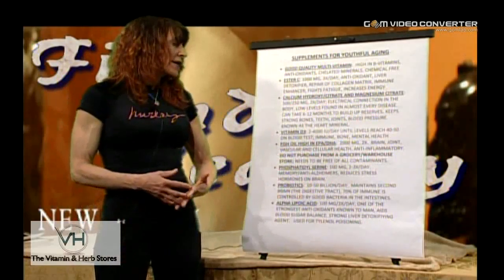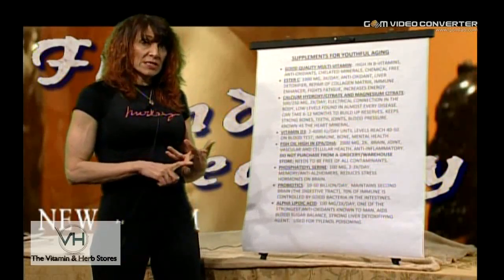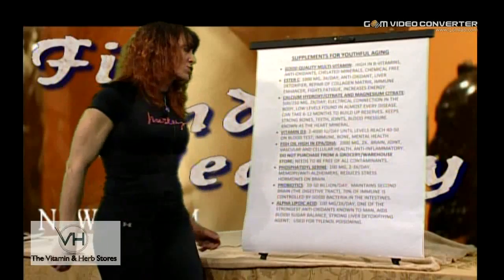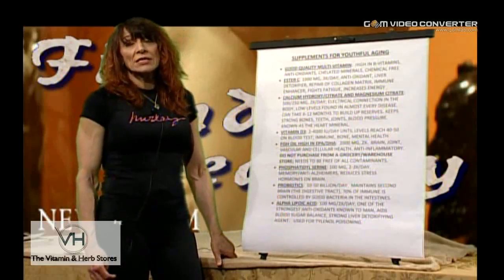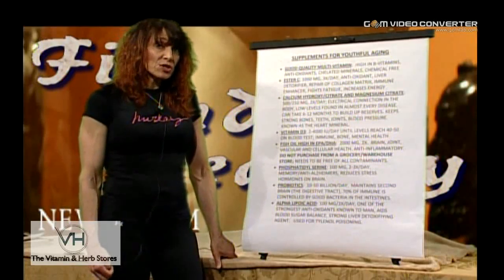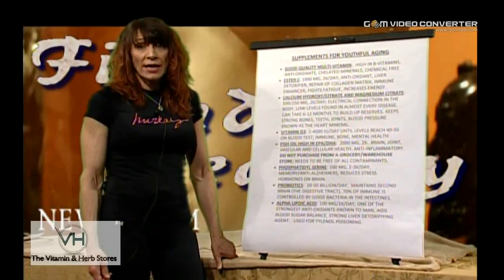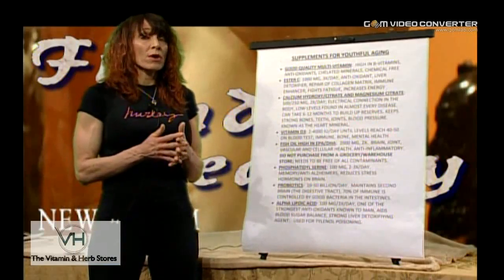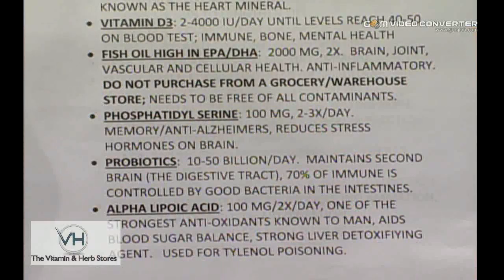Fish oil, high in EPA and DHA, at least 2,000 milligrams twice a day. It's necessary for bones and joints, keeps the blood viscous, reduces inflammation, and is extremely anti-Alzheimer's. Please do not purchase from a grocery store or a warehouse — it needs to be free of all contaminants, particularly at this dosage. If something is not packaged in the United States, it does not meet FDA standards. In the US, 80% of what's stated in supplements must be present, and pharmaceutical grade must be 100%. I tend to lean toward pharmaceutical grade fish oils, available in good health food stores.